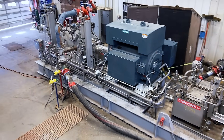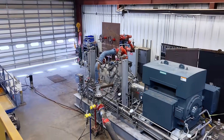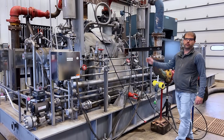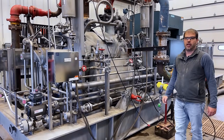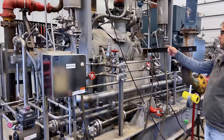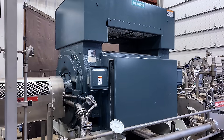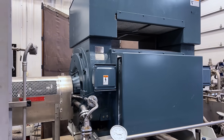This customer made this purchase based on a successful performance test. The pump you see here is a Flowserve 4WIK API 610 BB5 centrifugal pump and the motor is a new Siemens 3,500 horsepower, 4,160 volt motor turning at 3,600 RPM.